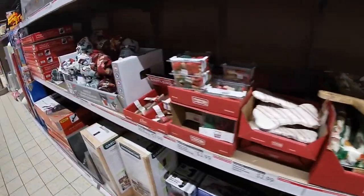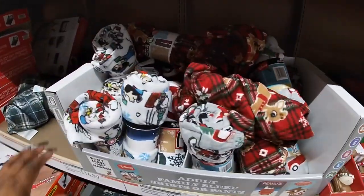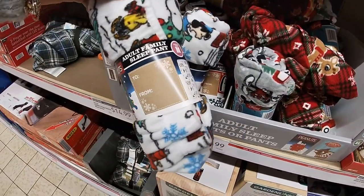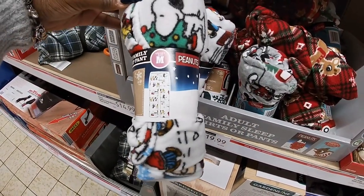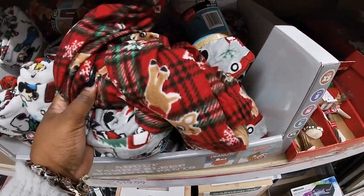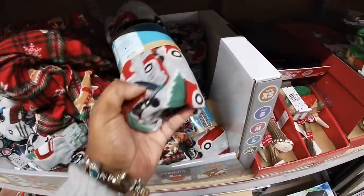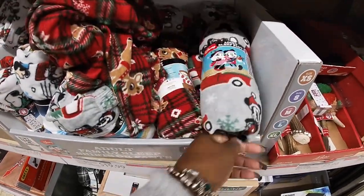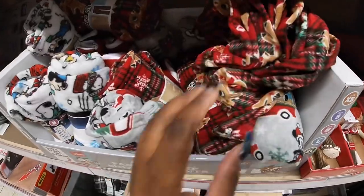Look at these cute blankets — adult and family sleep shirt or pants. These are $20. Rudolph, Mickey and Minnie, Rudolph and Snoopy.